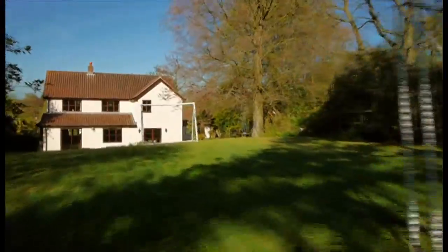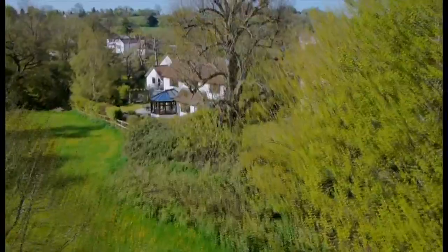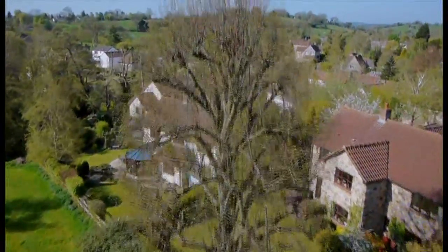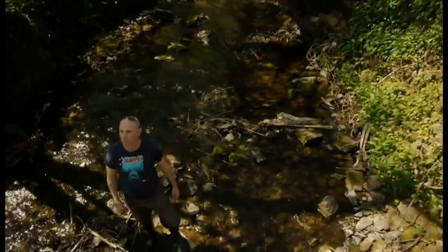It's easy to forget that our gardens represent individual jigsaw pieces in a much bigger puzzle. So creating nature-friendly corridors between them will make all the difference to the flow of wildlife across our landscape.